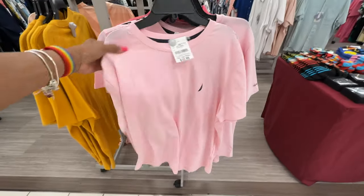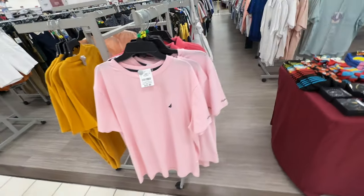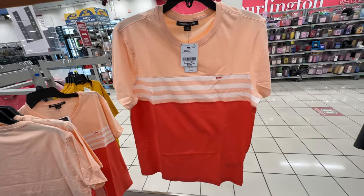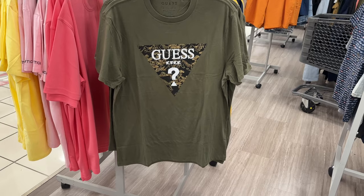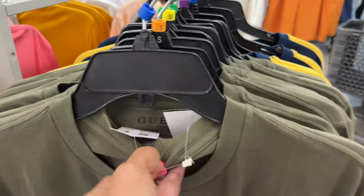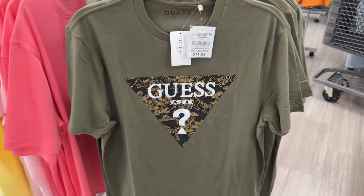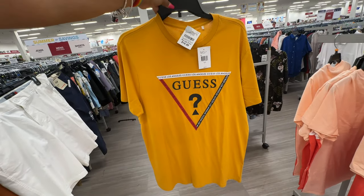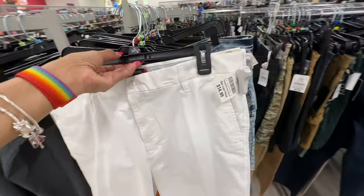They have some t-shirts for the guys — $13. Love the pink, that's a Guess t-shirt, $15. Michael Kors — I like this one — $20, love the color. This Guess t-shirt, let's check the price — $15, it's nice. This is Dockers shorts, nice — $15.